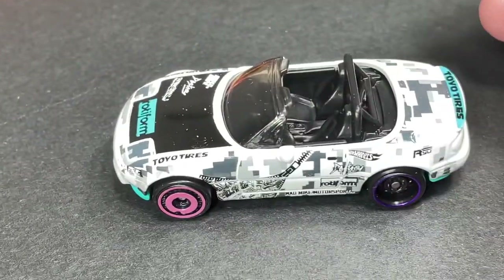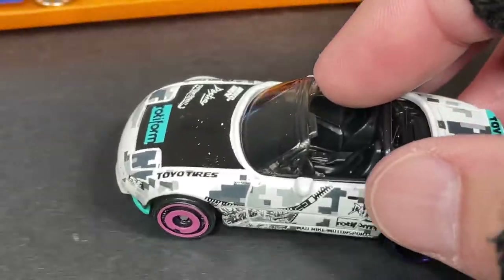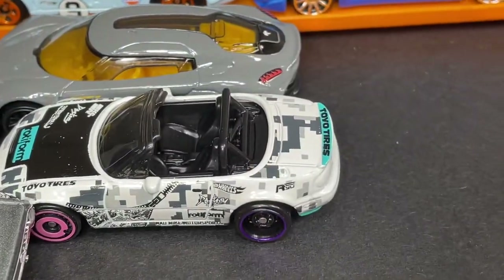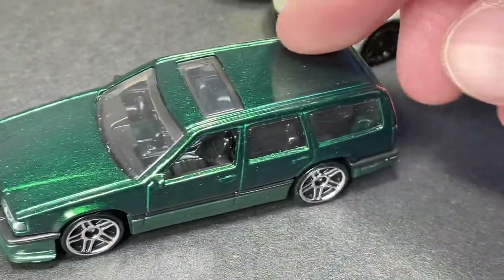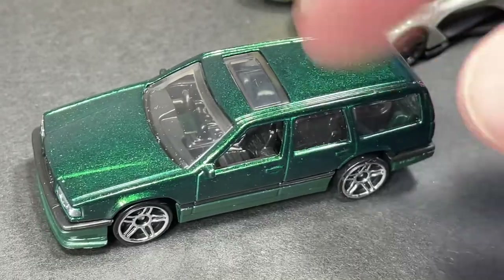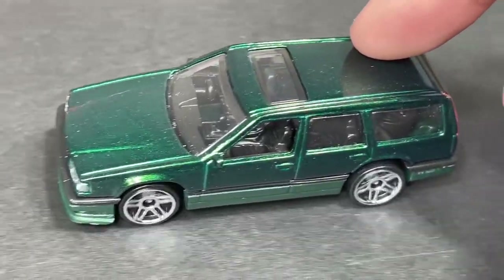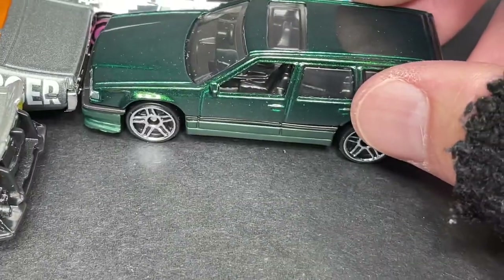And we have the Mazda Miata — look at that, another beautiful car I've been able to find. And the Volvo 850 Estate is now available in the metallic dark green color — beautiful, it looks so good.